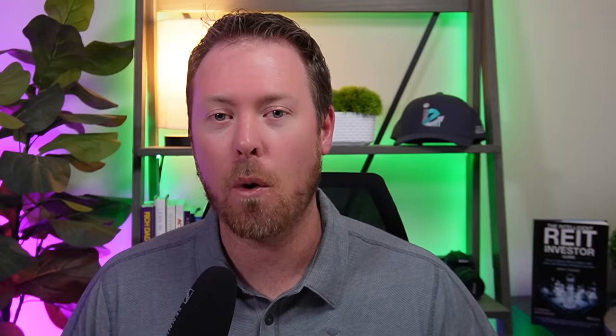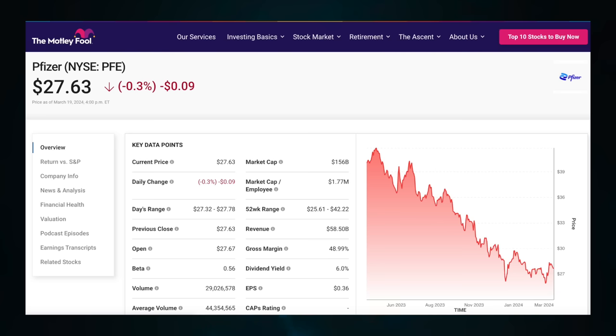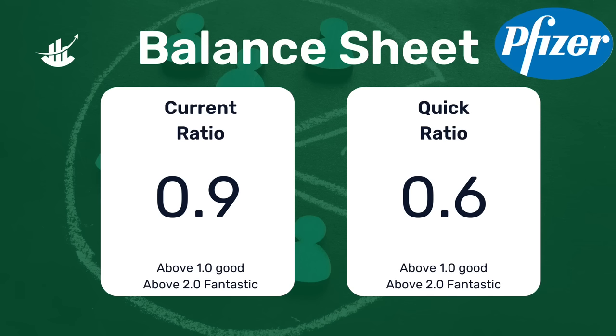Stock to watch number four is Pfizer, stock ticker PFE. Pfizer happens to be the cheapest stock, both in terms of valuation and share price, on today's list. The company currently has a market cap of $156 billion, and over the past 12 months the stock is going the wrong direction, down 32%. Very similar to Intel, we have to have a lot of patience with this name. During the pandemic, we saw a huge growth in revenues, but that was all pandemic-related — now those vaccines are pretty much gone. The balance sheet currently has a current ratio of 0.9 and a quick ratio of 0.6 — not a very stable balance sheet at the moment, with plenty of room for improvement.